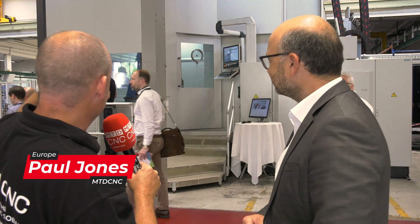Alexander, we're here at your Tech Days. I want to talk to you about that STC 1250. That's some machine, isn't it? Explain to our audience what it is and what it's capable of.